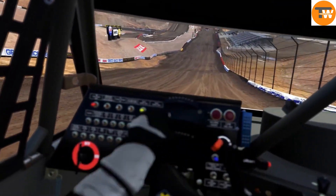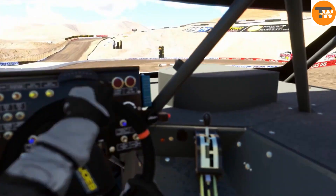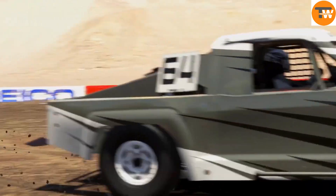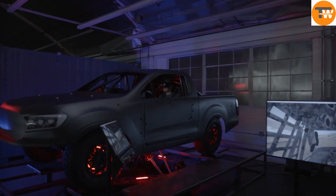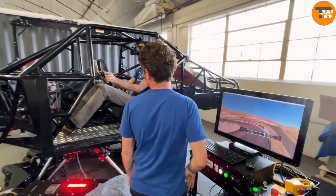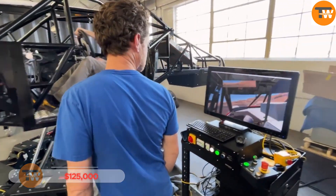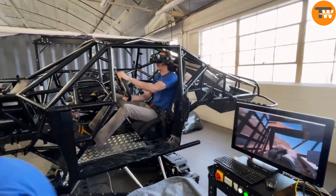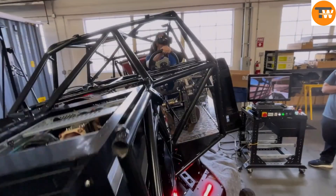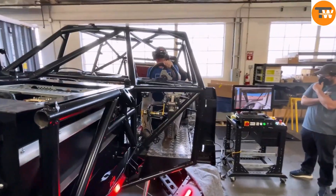When combined with a virtual reality headset, you are transported into the driver's seat of a 2.3-ton vehicle, experiencing every twist and turn of the road. The simulator comes with specialized software and is ready to use right out of the box. However, it requires a substantial investment of $125,000 and enough space to accommodate it. With the Motion Pro Truck, CXC Simulations takes racing simulations to a new level, offering a perfect blend of technology, immersion, and pure excitement.